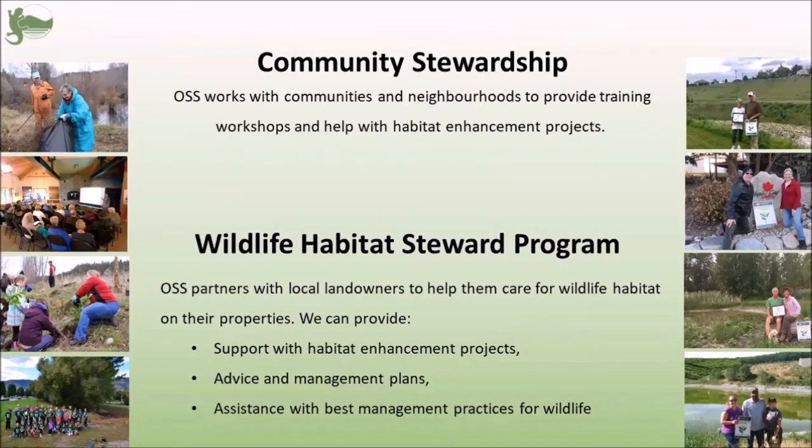You can see some photos of our community events just on the left here. Much of our work centers around our wildlife habitat steward program. This is the program that allows us to partner with local landowners to help them care for the habitats on their properties. Within the program, we are able to assist them with a variety of projects. You can see a few of our wildlife habitat stewards just on the right.